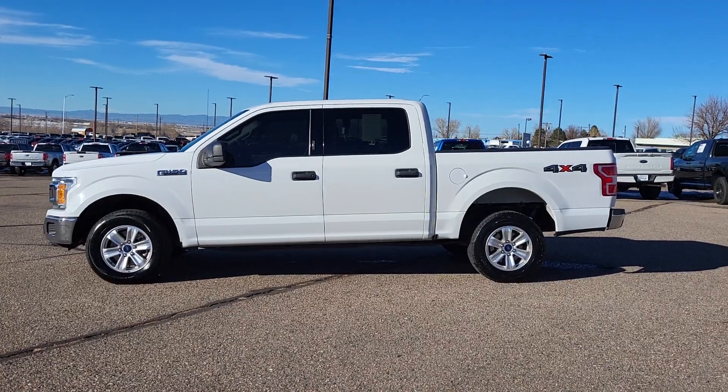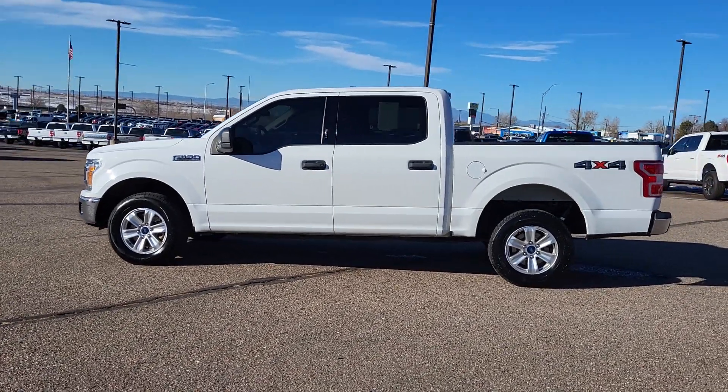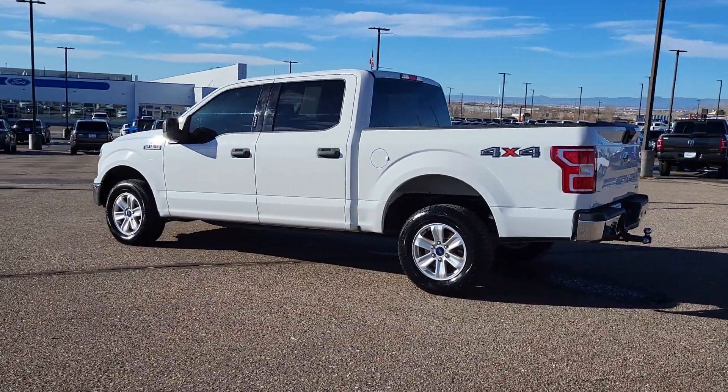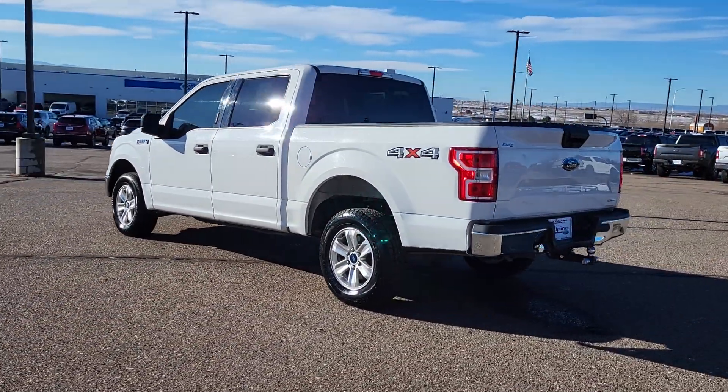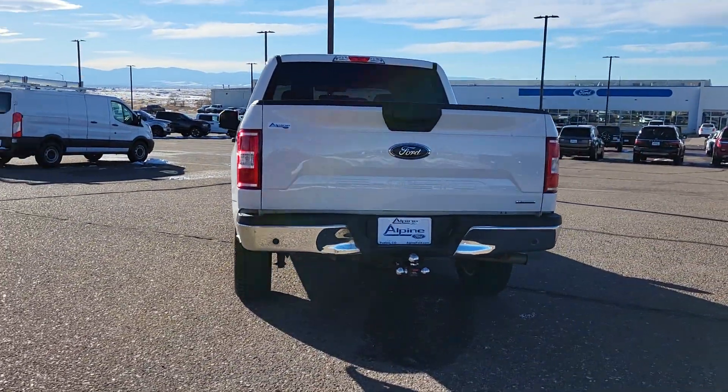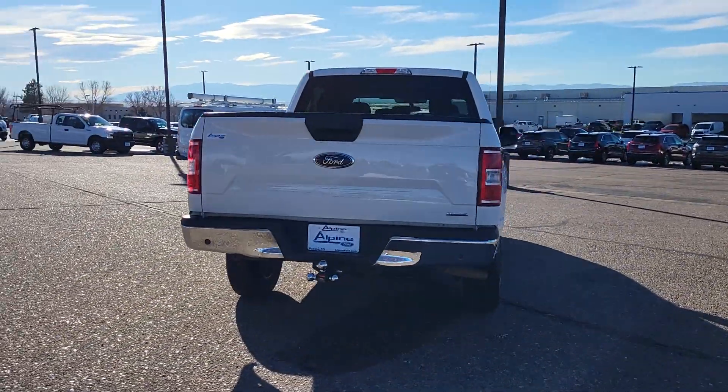Enjoy the view of this 2019 Ford F-150. With less than 80,000 miles on the odometer, this vehicle stands out from the rest. Enjoy a new level of ease and confidence, whether at work or play, when you're in this F-150.